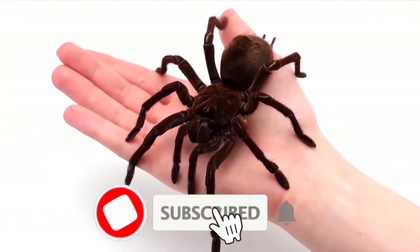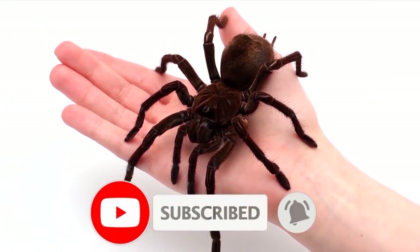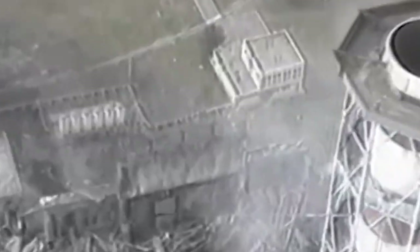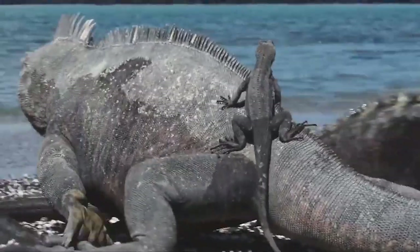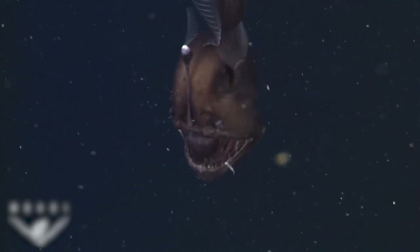Like and subscribe right now, or this spider will crawl on your face when you're sleeping. Unforgiving molten lava, radiation-filled land, boiling sands of the Sahara, harsh winter, and frosty winds of Antarctica — let us discover some of the animals who display incredible adaptations to live in each one of such hostile conditions.